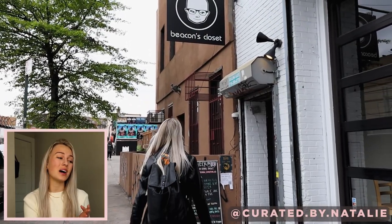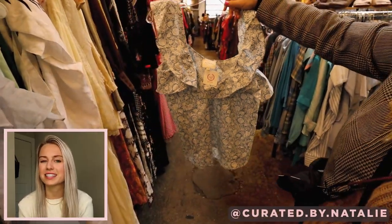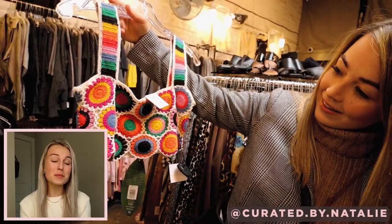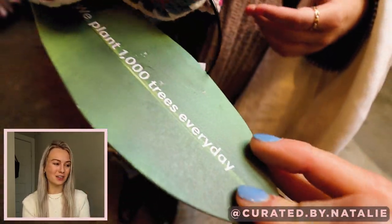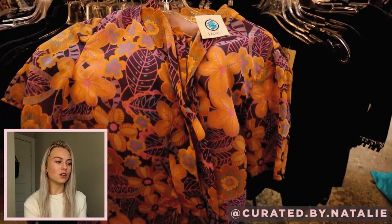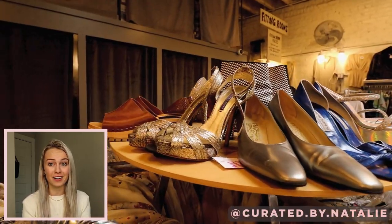For Brooklyn, our first stop was Beacon's Closet on Bogart Street. Right when we walked in, we found a Cezanne blouse for a steal — I've never even seen Cezanne in the wild before. Then Farm Rio, brand new with tags — such a cute piece. There were so many gems, including this vintage Emilio Pookie blouse for $75, which seems like a lot, but vintage Emilio Pookie can go for $300 plus.